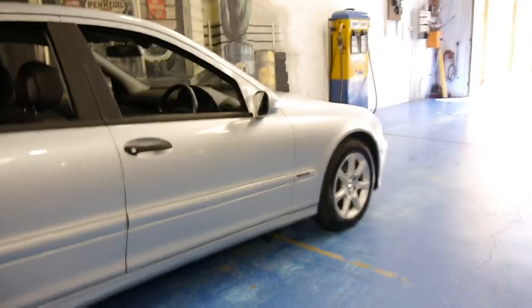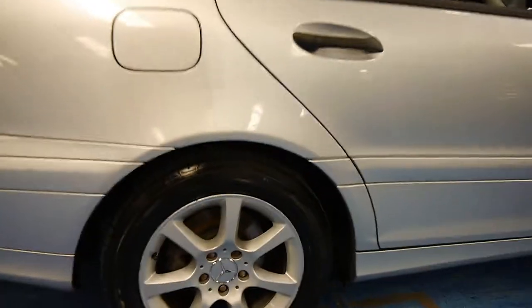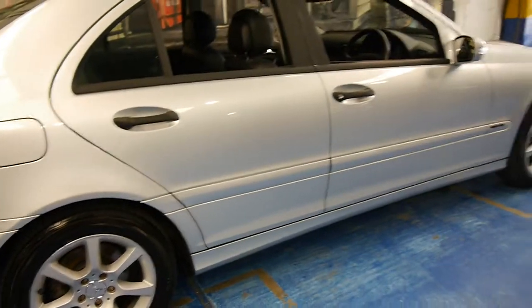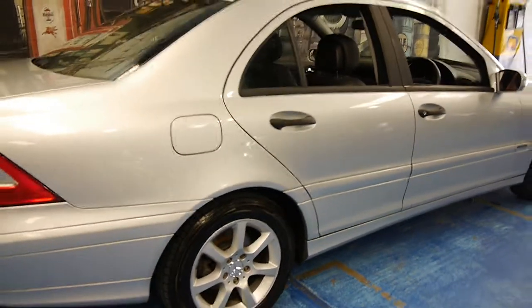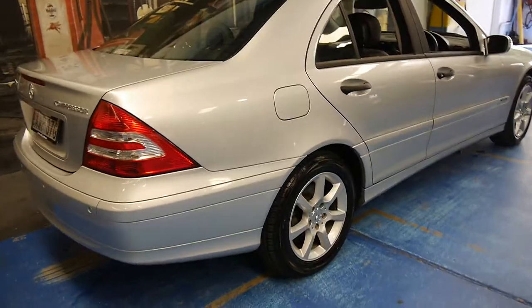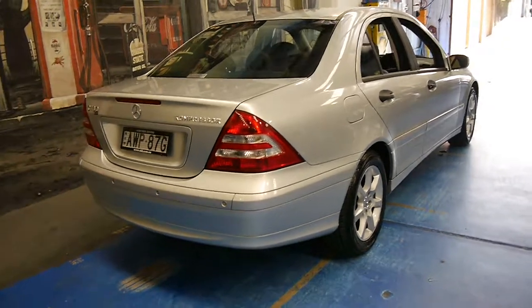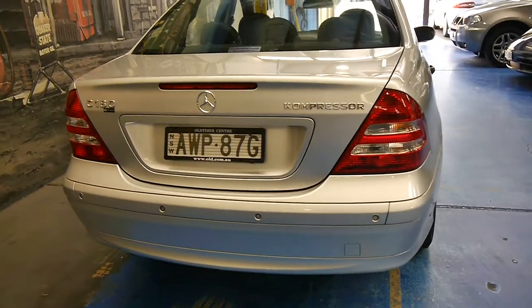This car really is unmarked — I can't find a mark on it even when you look at the wheels. It's got very good tyres and is registered until November 2015. As mentioned, it does have factory front and rear parking sensors, which is great, and that's possibly why it doesn't have marks on the front and back bumpers.